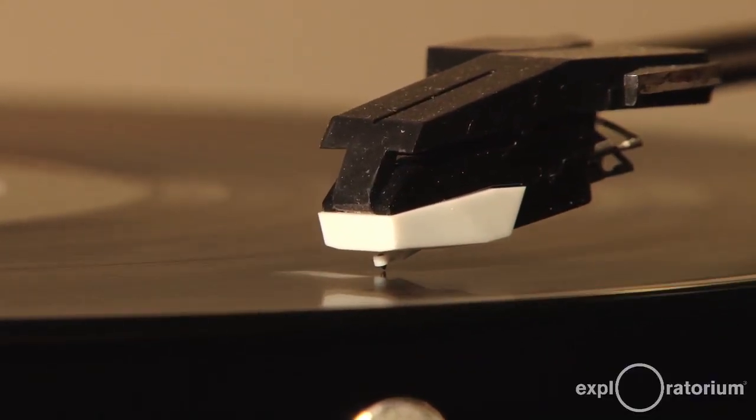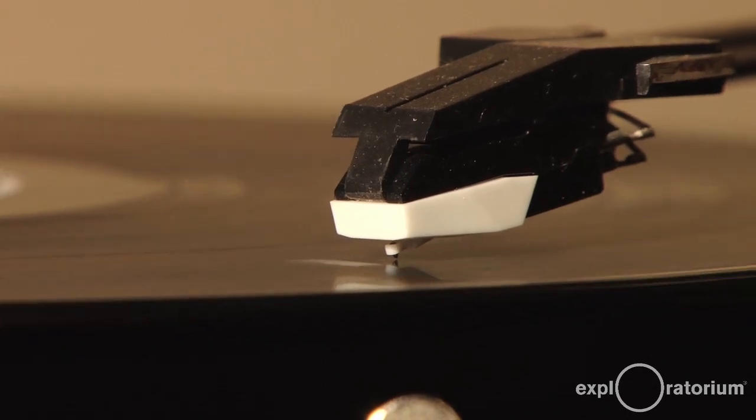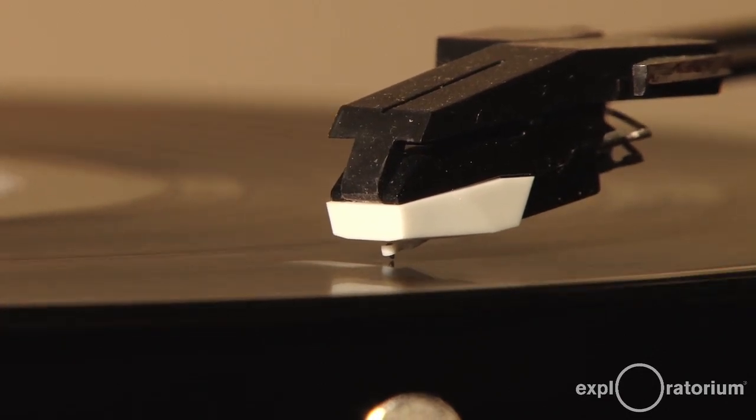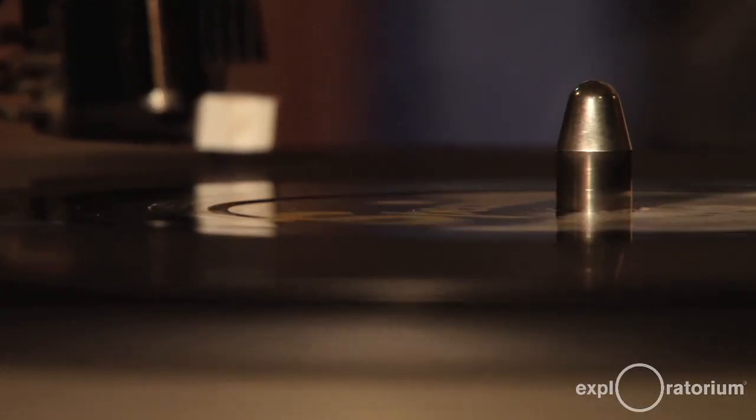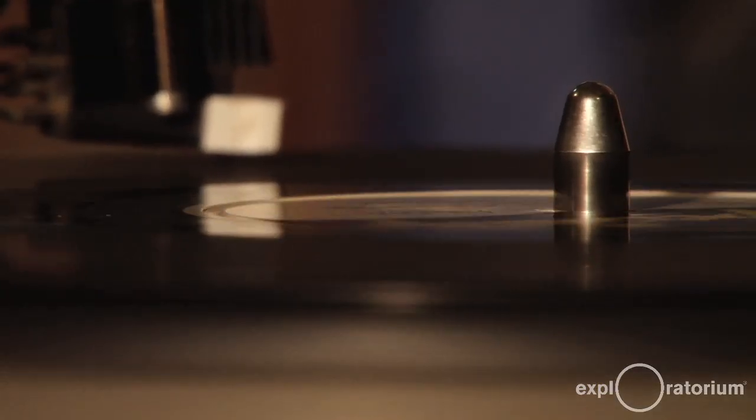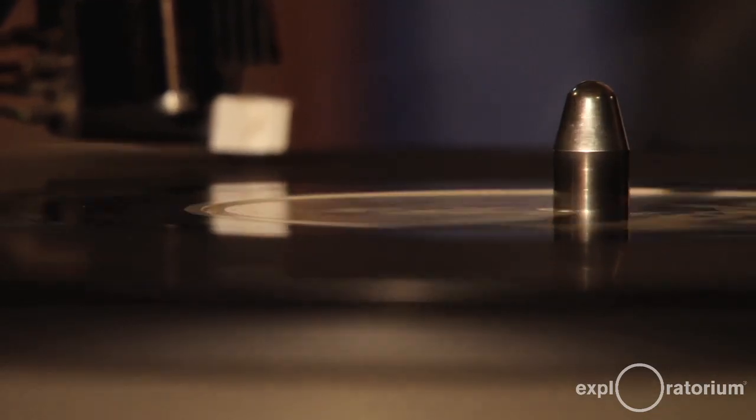It's called the 78 RPM because it travels at 78 RPM — revolutions per minute. The 78 also has the properties of a little more presence. It sounds a little more live because it tends to push the mid-range a little bit.